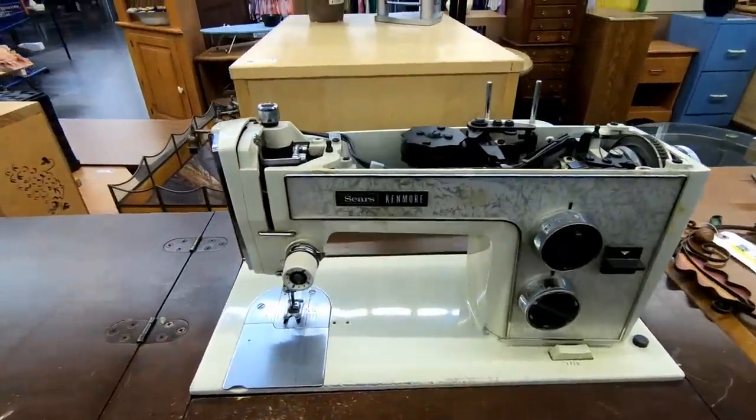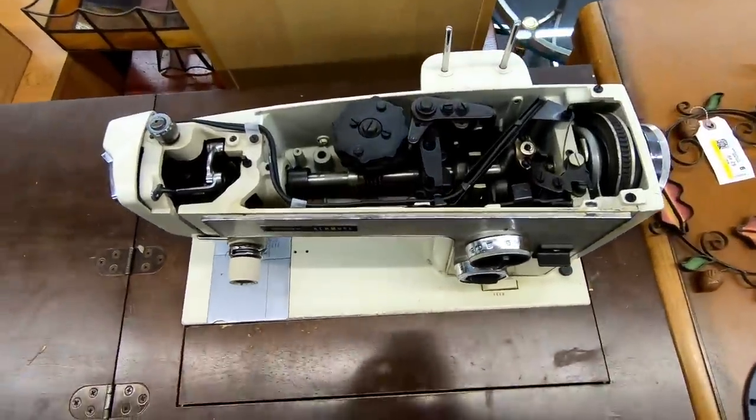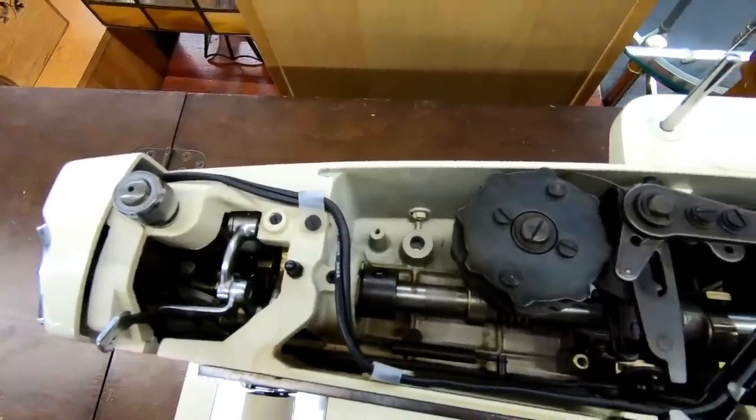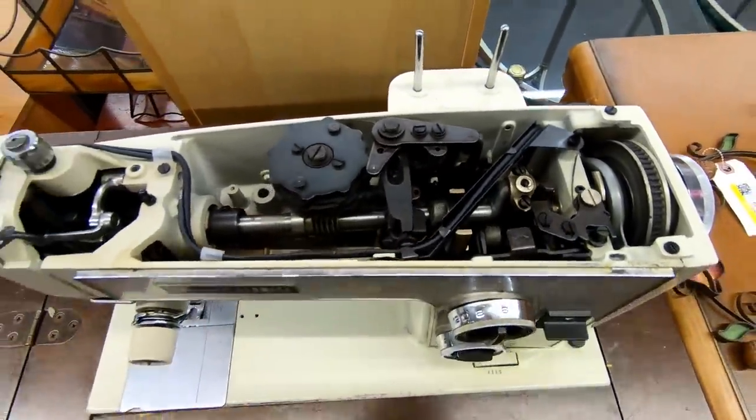Now here is an old Sears Kenmore sewing machine. This is from the 1970s, I believe, based on the logo. I couldn't find an exact model number on it, but this was just kind of interesting because it's topless, so you can see the inside mechanisms and everything and kind of see how it works.